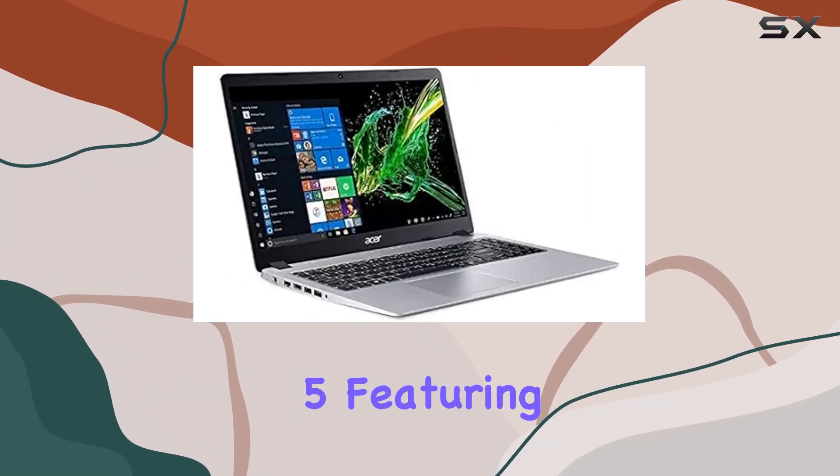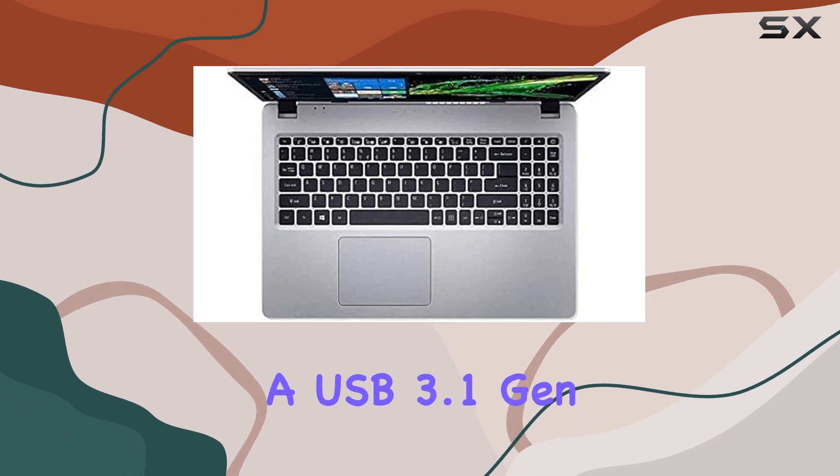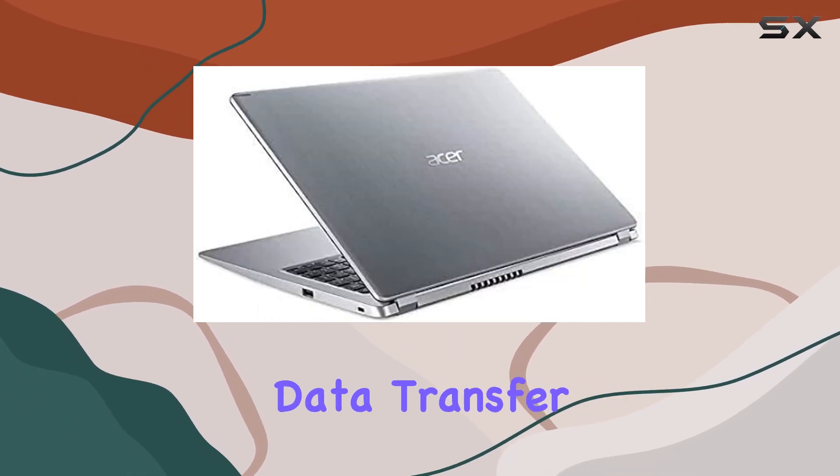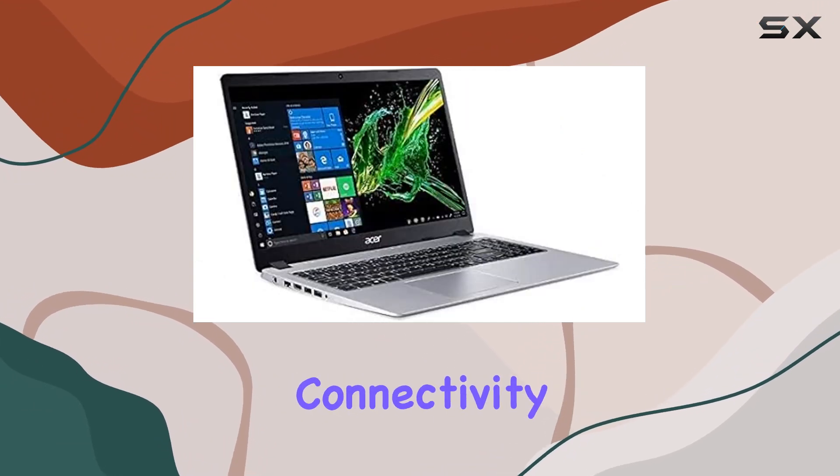Connectivity options abound with the Aspire 5, featuring multiple USB ports, including a USB 3.1 Gen 1 port for high-speed data transfer, along with an HDMI port for seamless multimedia connectivity.